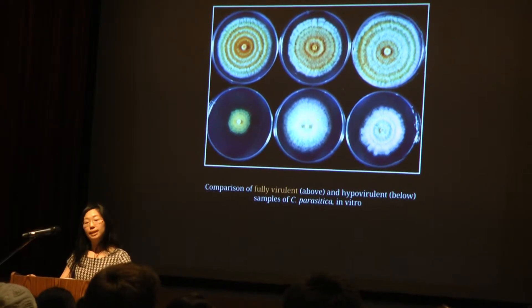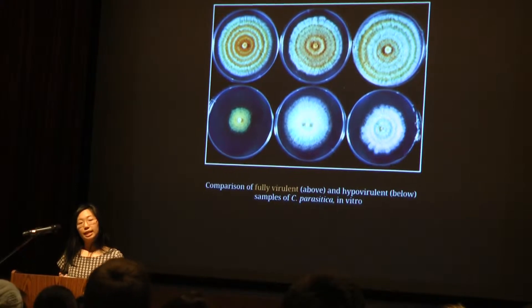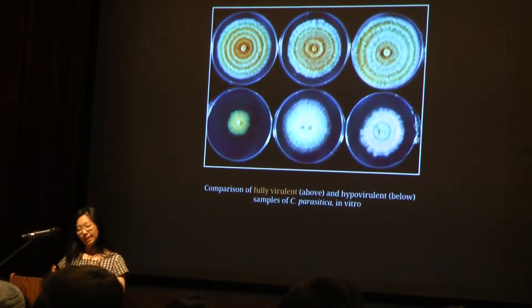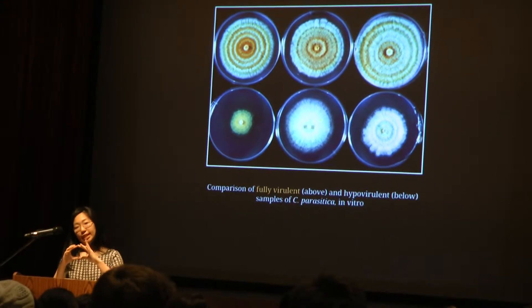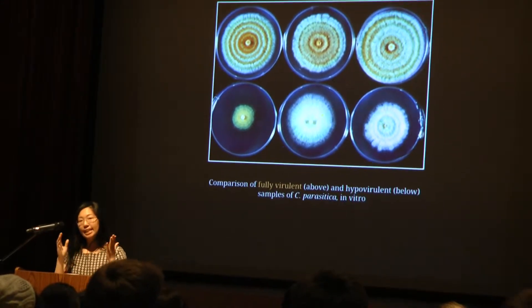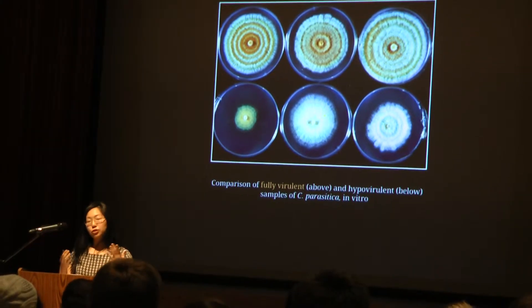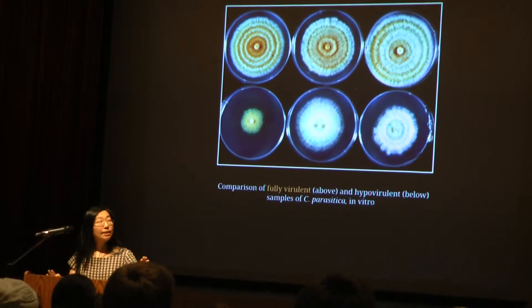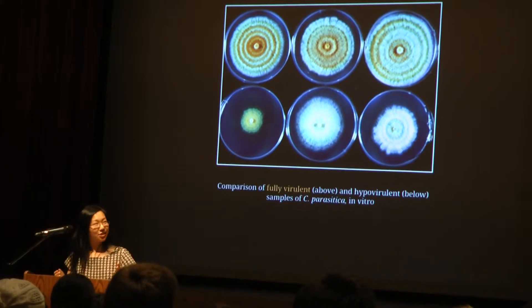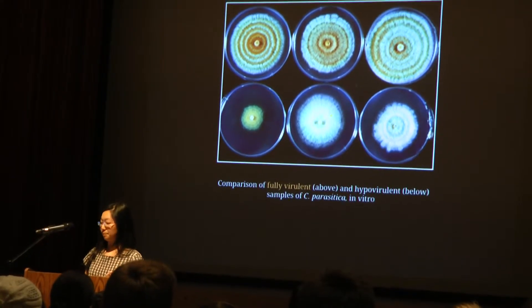My primary focus is hypovirulence. Hypovirulence is a phenomenon in which a mycovirus — a fungal virus — will attack the fungus, weakening it and significantly damaging its reproductive capability. It doesn't kill the fungus, but it weakens it enough that the tree has the opportunity to build up callus tissue that will wall the fungus out. As you can imagine, it has enjoyed immense interest because of its potential in the biological control of chestnut blight.